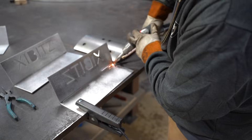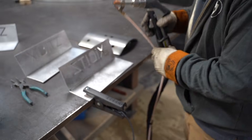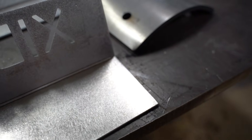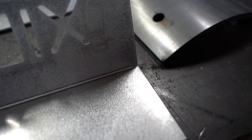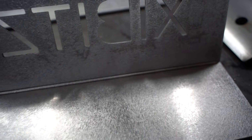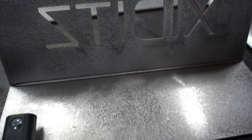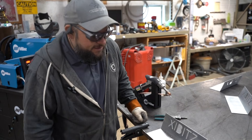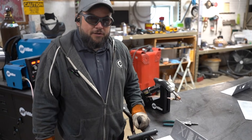This will easily pay for itself within the year. That looks like perfection — it doesn't get much better. A lot of our industry doesn't like looking at welds. We want to try to hide our welds, and this is going to kind of revolutionize what we do.